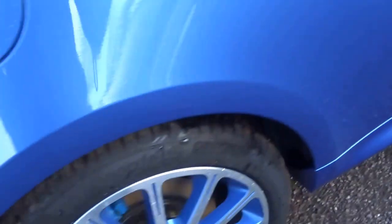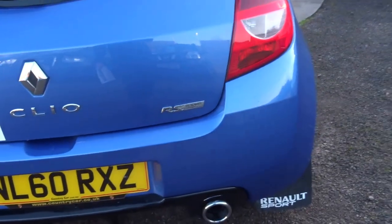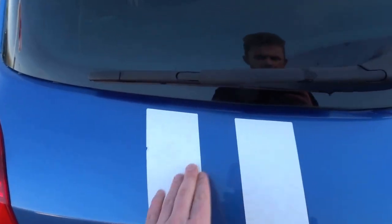It's badged up. You've got these special edition alloy wheels with the blue two-tone diamond cut finish. This car has also got the Renault Sport mud flaps on, and obviously the traditional Gordini stripe.